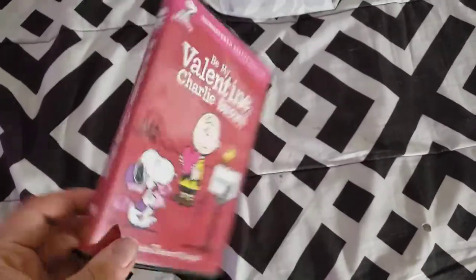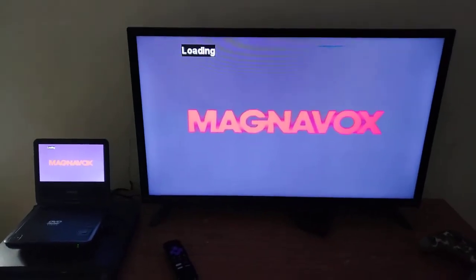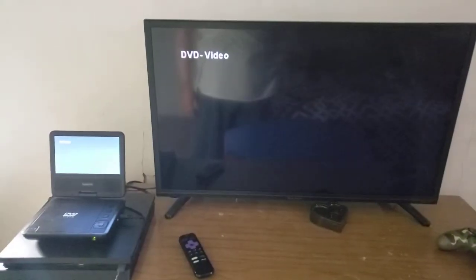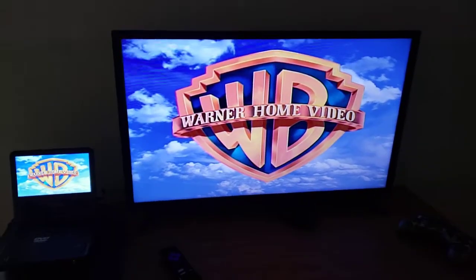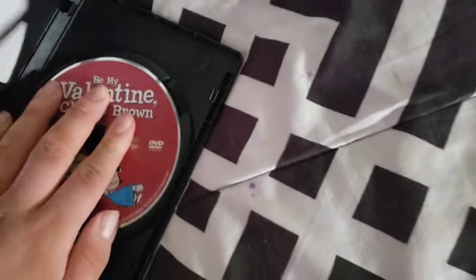Next we're going to try Be My Valentine's — a Charter brand — which has the Warner Home Video logo on it. I don't know why the disc and cover, the front and spine, are red, but who cares? Anyways, let's go ahead and show you the Warner Home Video logo. Alright, that was the Warner Home Video logo on my 32-inch LED TV.